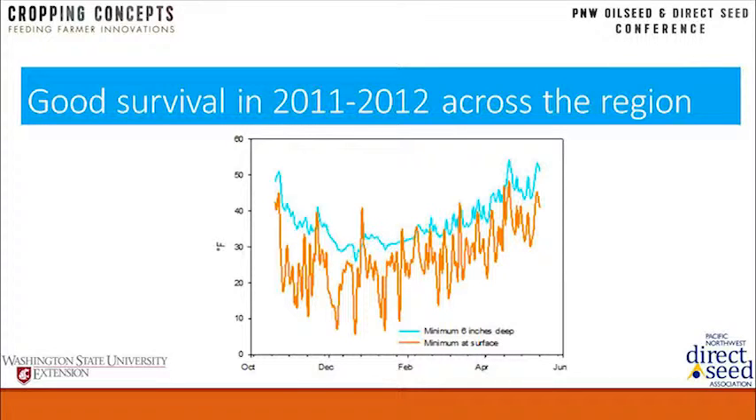Comparing those temperature profiles to a good survival year — 2011–2012 — you can see all the minimum temperatures at the soil surface were still well above zero. That's kind of the bracketing set of temperature ranges we're looking at for survival versus no-survival events.